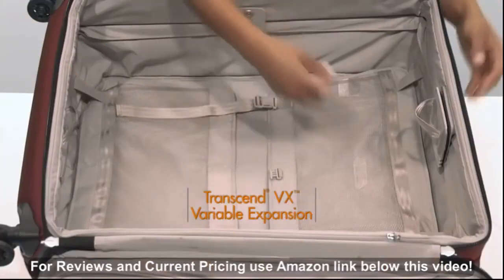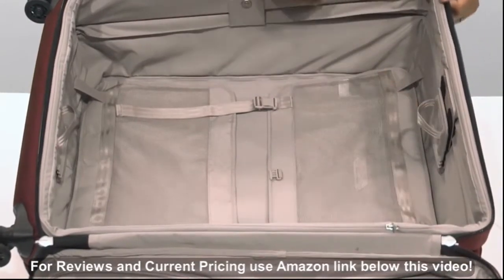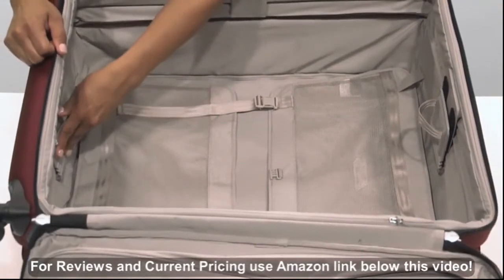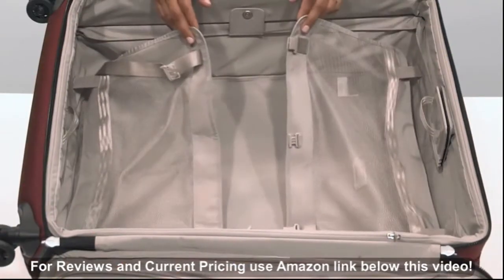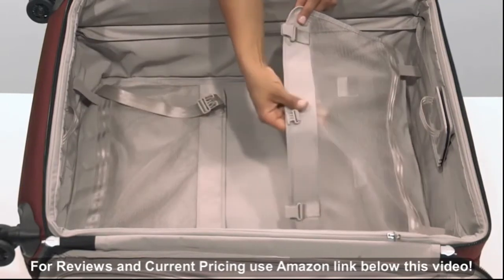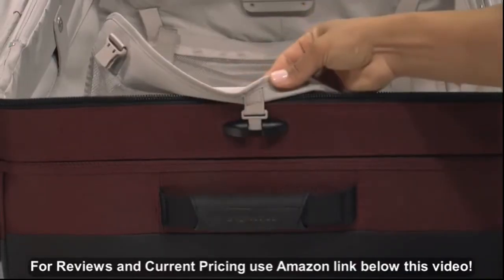Our Transcend VX variable expansion system allows for customizable capacity up to two and a half inches of extra packing space. It ensures your bag will retain its structure and shape while you pack and travel. The cinched down mesh garment panels keep clothes from shifting in transit and minimize wrinkling. This side of the garment panel can be fastened to the side of the bag using the smart link dock so it doesn't interfere while you pack.